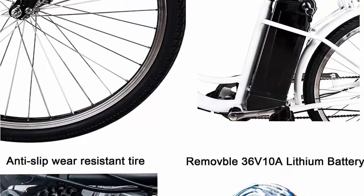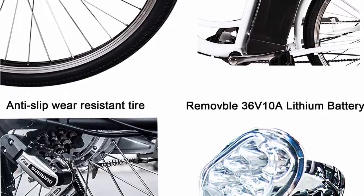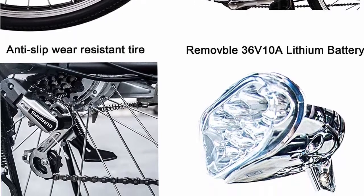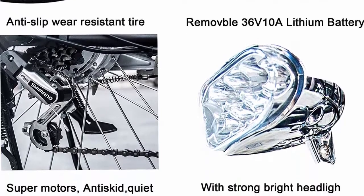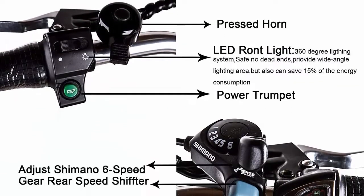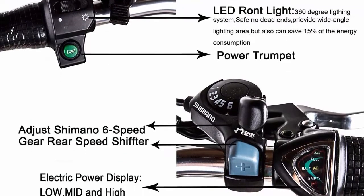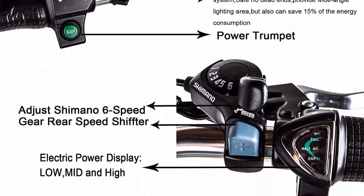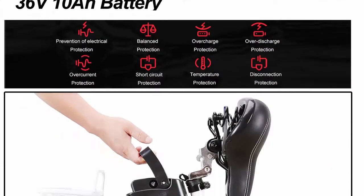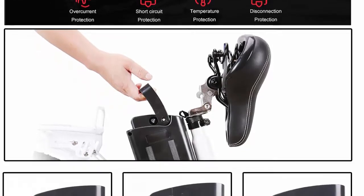This electric bike features front V-brake and rear expansion brake with a six-speed Shimano transmission system — choose any speed according to your needs. The brakes fully protect your safety, and a horn and bright LED headlamp are equipped for night riding. The 36V 10Ah lithium battery is removable, and the smart lithium battery charger provides a range of 22–28 miles (30–45 km) per charge.